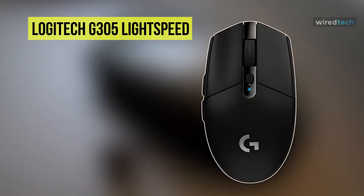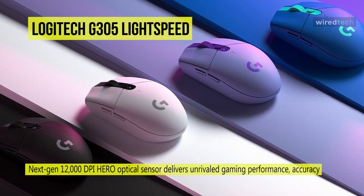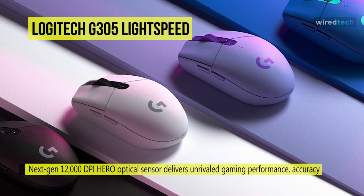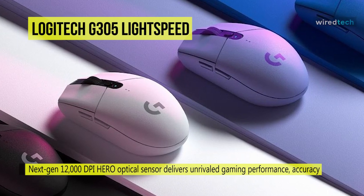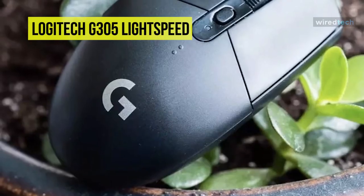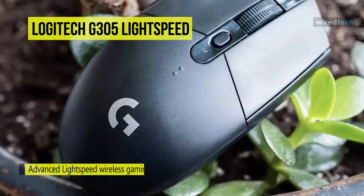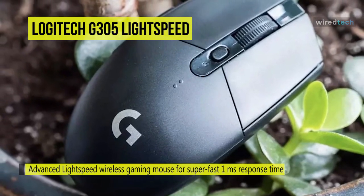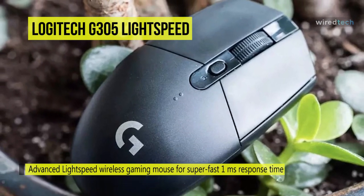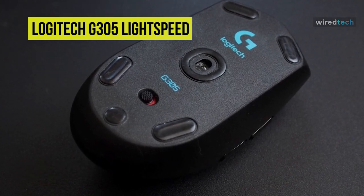Moving on, next is the Logitech G305 Lightspeed. With Lightspeed and a USB Nano receiver, this G305 provides the freedom of a wireless connection and the 1ms response time required by gamers. It will allow you to game for approximately 250 hours on a single AA battery, and also provides an indicator light that reminds you when only 15% of the battery is remaining. It sports 10 million click switches for the two primary buttons, while a middle click, DPI button, and two side buttons can be programmed via the Logitech gaming software. The advanced button tensioning with separated buttons enhances consistency and helps reduce the force needed to click.